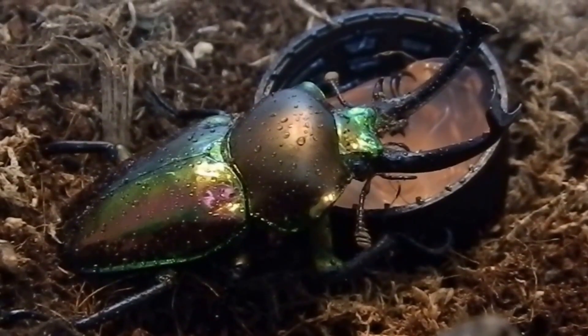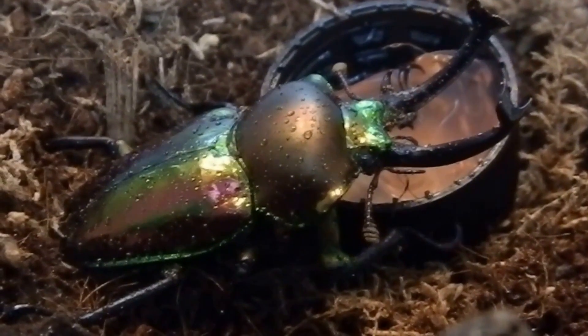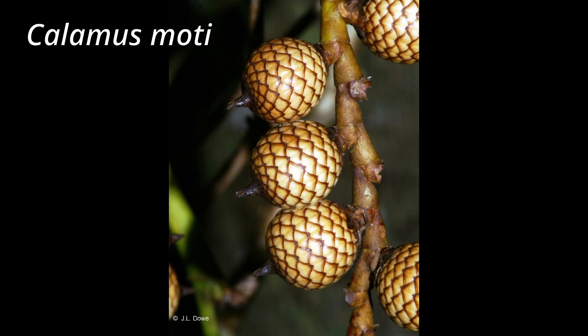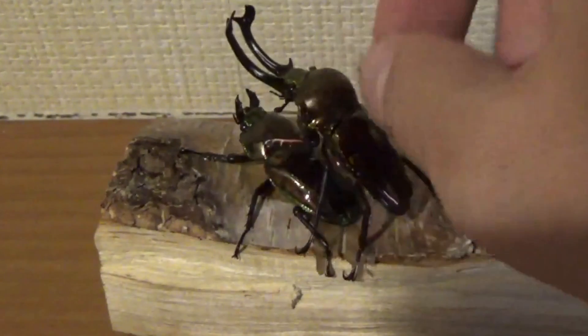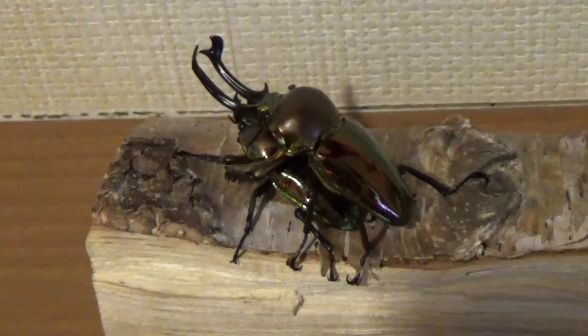Adult rainbow stag beetles can live up to 1 to 2 years. As for diet, it's fruit and beetle jelly in captivity, and indigenous fruit in nature. Mating occurs throughout their first year as an adult, and the males can get quite aggressive about the whole process.